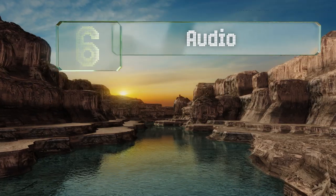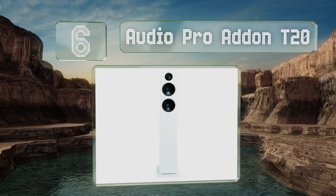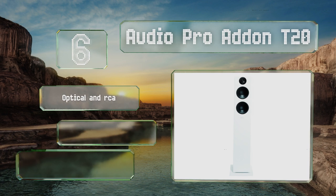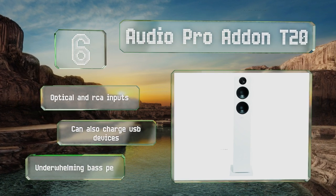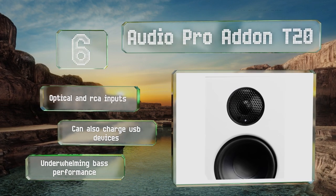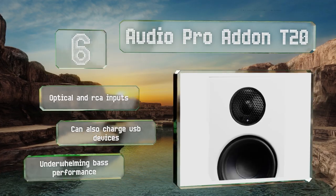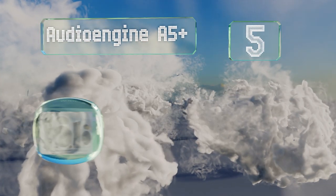Moving up to number six, the sleek and slender Audio Pro Addon T20 presents a defiant alternative to traditional wood-finished models, almost appearing as if it was designed as home decor. There's more than meets the eye though, as it's among the best that money can buy. It's equipped with optical and RCA inputs and can also charge USB devices, however its bass performance is underwhelming.